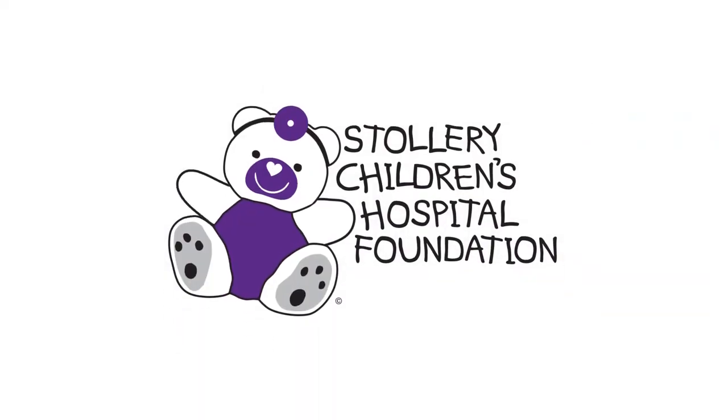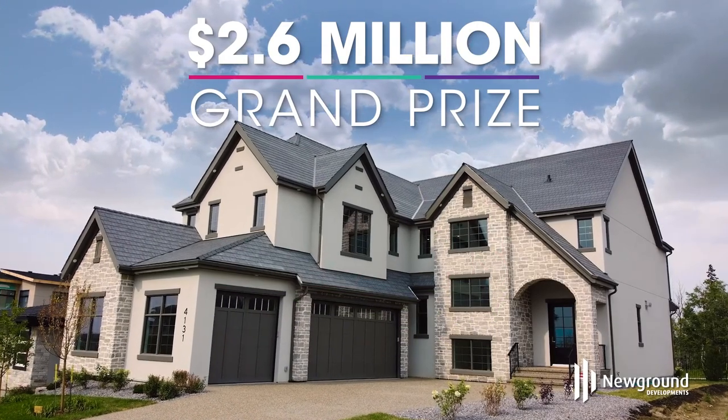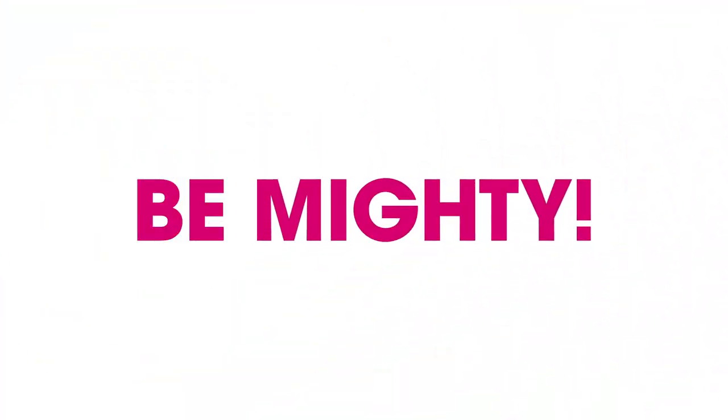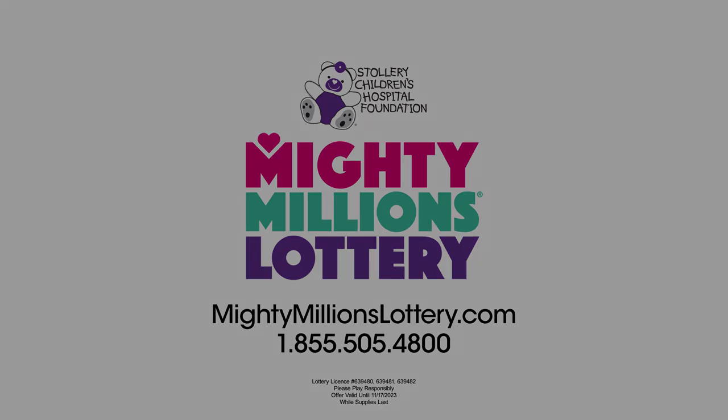Brian and Ashley McClain with New Ground Developments — another spectacular build here for the Mighty Millions Lottery. This could be yours, and of course it also comes with the cash prize: $100,000 and a brand new BMW X5. Be mighty! Go get your tickets now at MightyMillionsLottery.com.